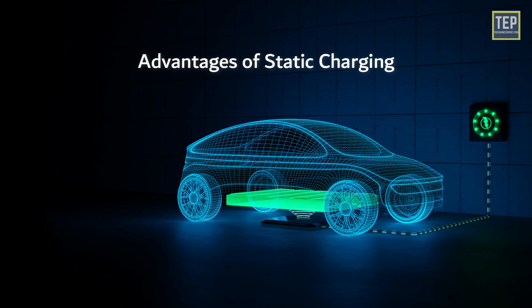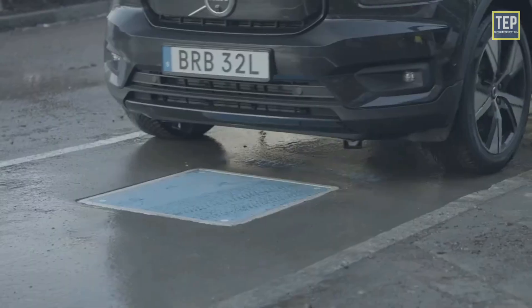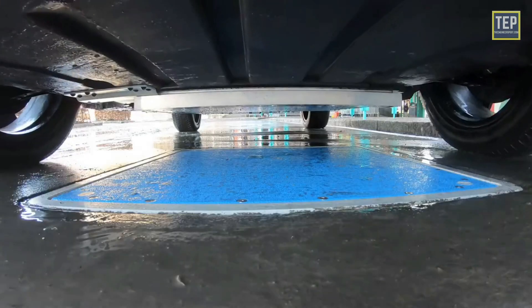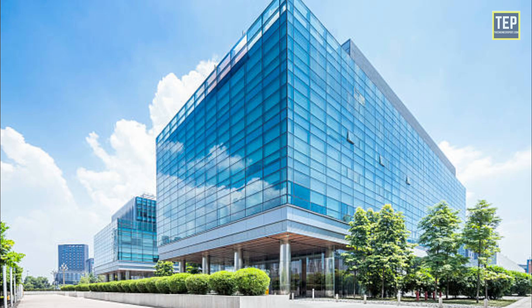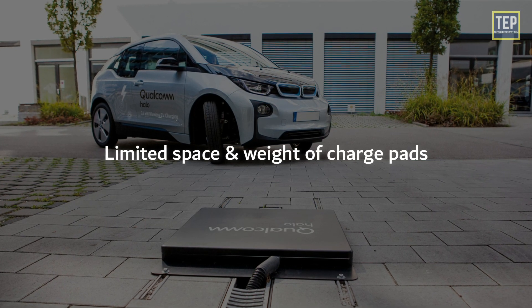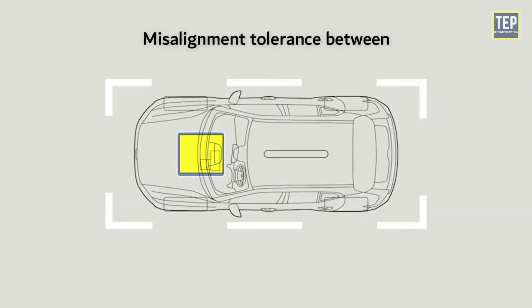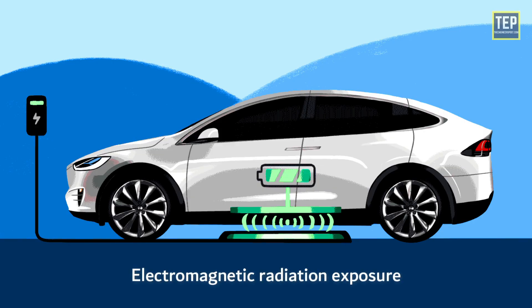The advantage of the static charging method is convenience — it is well-suited for mass transit applications and can be used at parking areas of shopping malls, garages, commercial buildings, etc. The disadvantages include high investment, limited space and weight of charge pads, misalignment tolerance between the vehicle and the charging pad, power losses and relatively lower efficiency than conductive charging, and electromagnetic radiation exposure.